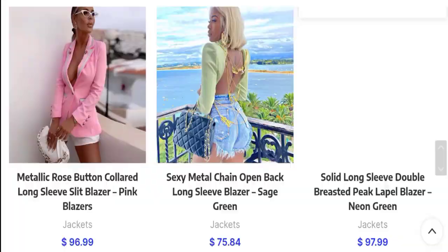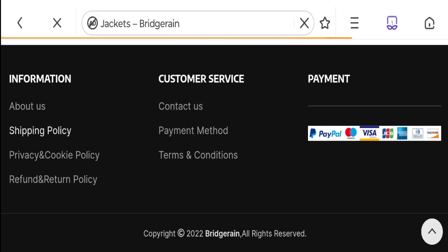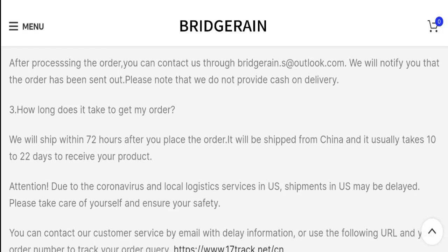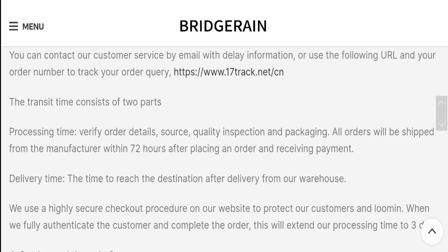Now talking about shipping information — click here to the shipping policy section. They will ship your order within 72 hours after you place the order. It will be shipped from China and it usually takes 10 to 22 business days to receive your product. So this is the shipping information.